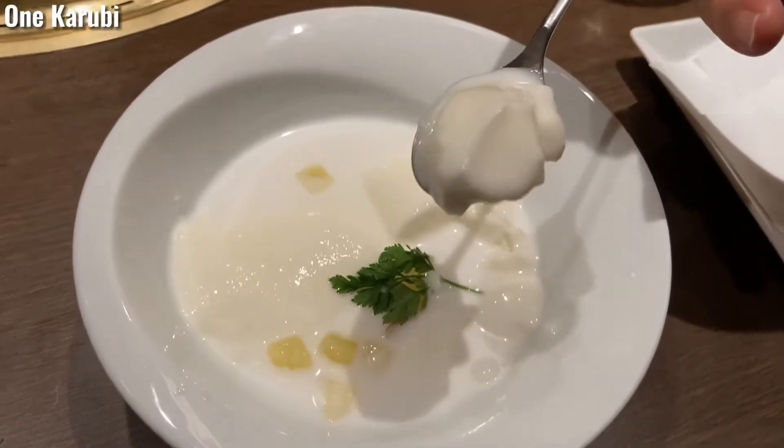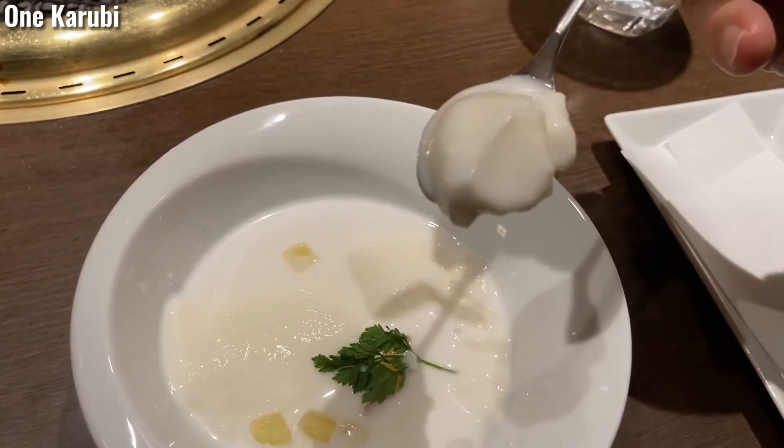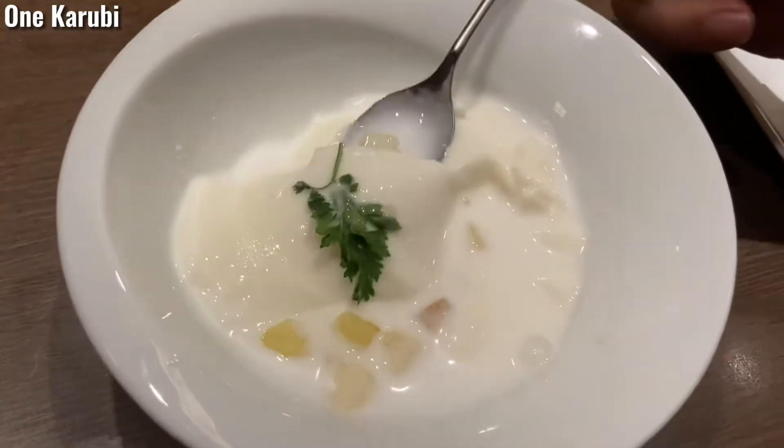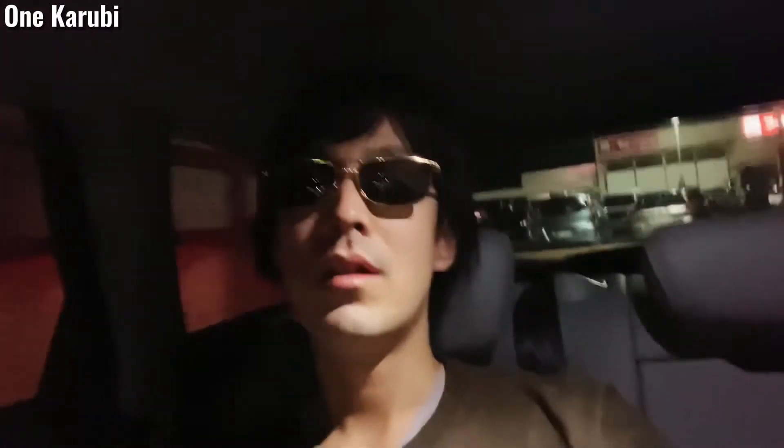This is almond tofu from China — it has coconut milk. I'm totally full now. I could eat a lot today because I ran five kilometers before the meal. Thanks for watching! If you like the content, please press like, and if you want to know more about Japan, please subscribe. I hope you enjoyed the best yakiniku restaurant today.